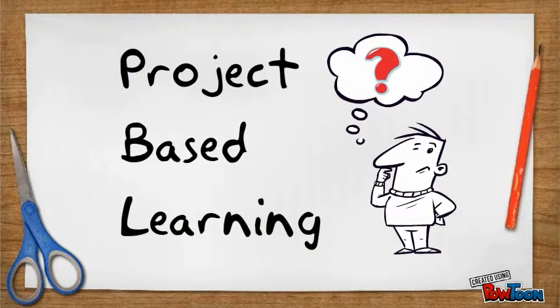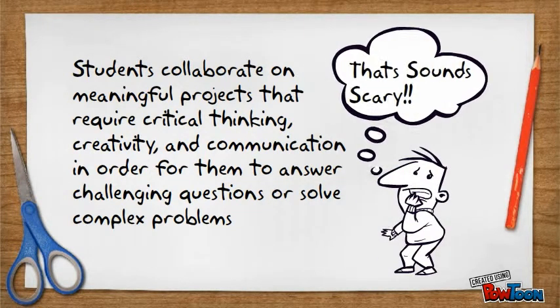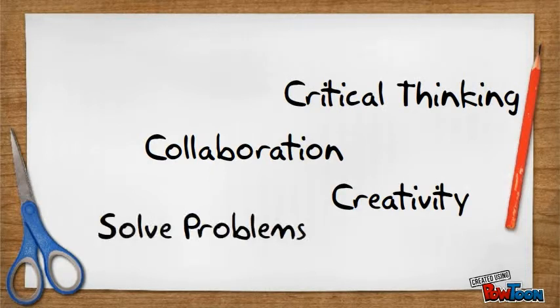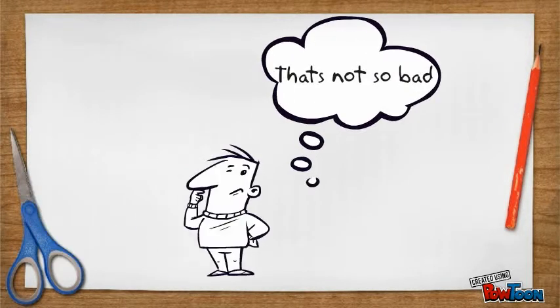In PBL, students collaborate on meaningful projects that require critical thinking, creativity, and communication in order to answer challenging questions or solve complex problems. In our school, you will work with other students to look hard at what you are learning in a creative and original way, answer a question or solve a problem that has real meaning, and share what you learned with the school or community.